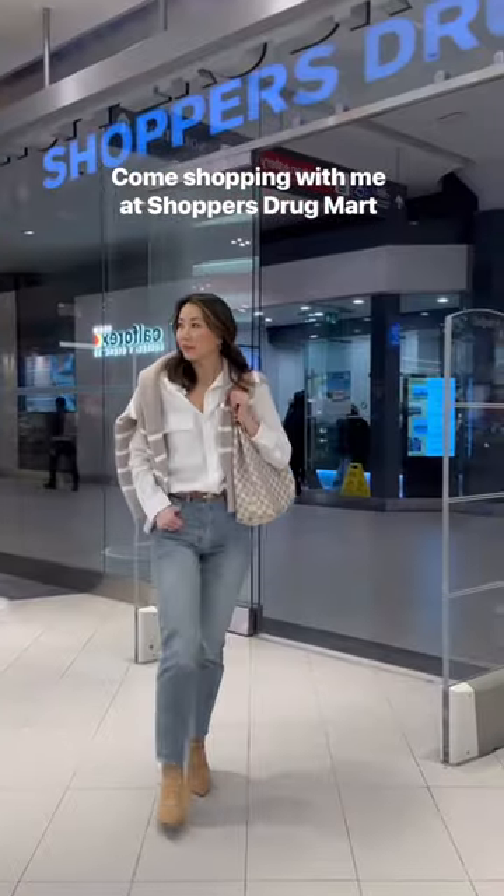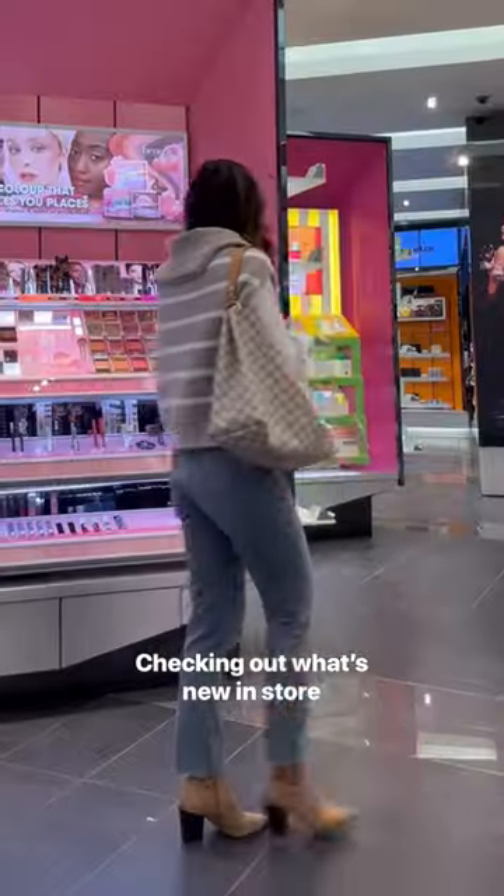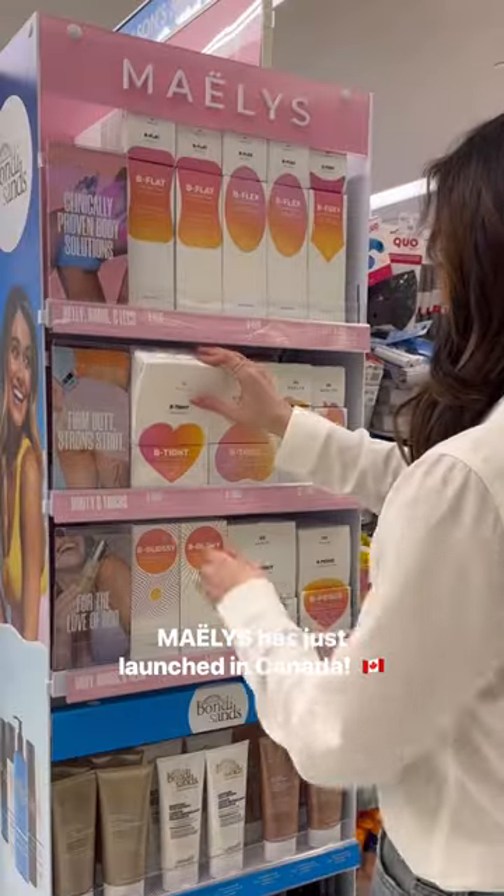I'm back with another shopping adventure and today I'm taking you with me to Shopper's Drug Mart. With so many beauty products to explore, I can't wait to show you what's new.